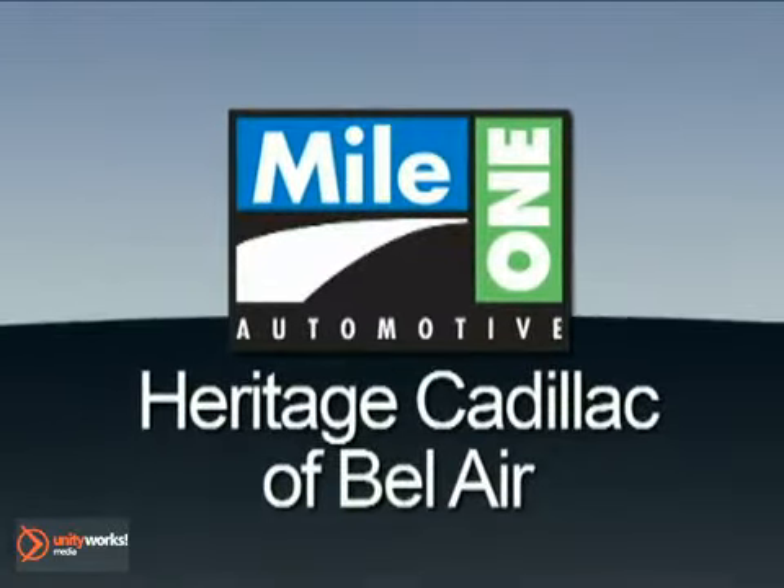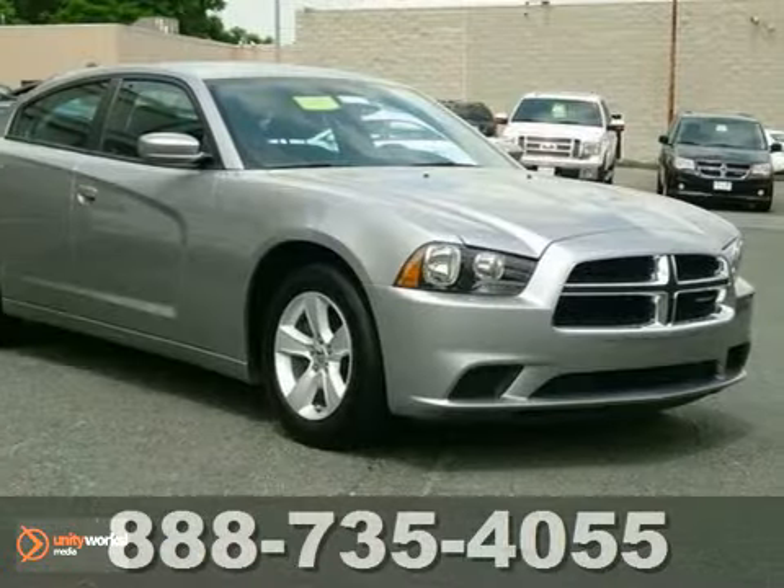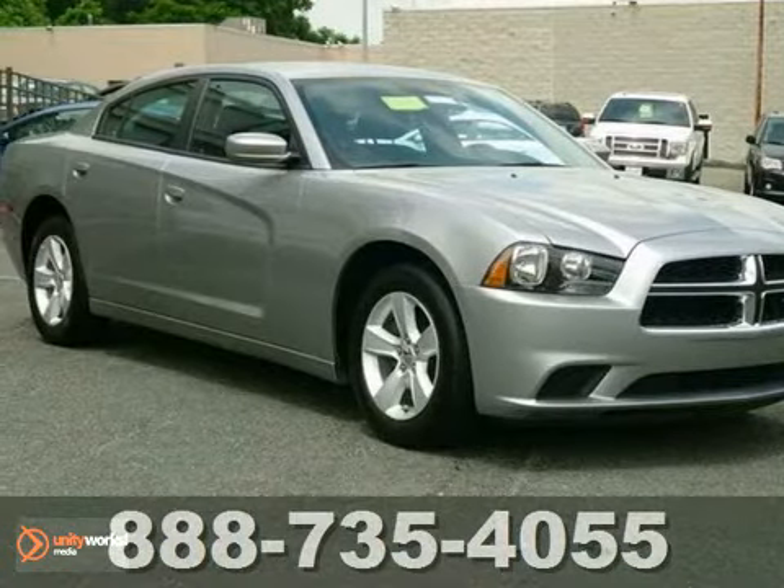Mile One Heritage Cadillac of Bel Air. Here's the vehicle for you. Here's a 2011 Dodge Charger.